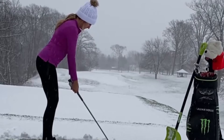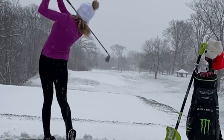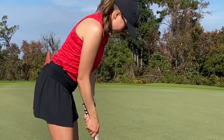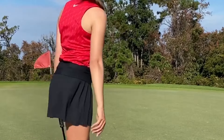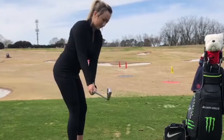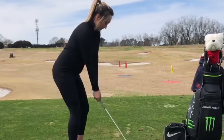Jillian Hollis is a 24-year-old professional golfer from the United States who has been turning heads with her exceptional skills and natural talent. She grew up playing golf and honing her craft from a young age, eventually earning a scholarship to play collegiate golf at the University of Georgia. Hollis turned professional in 2019 and has been competing on the LPGA Tour ever since.